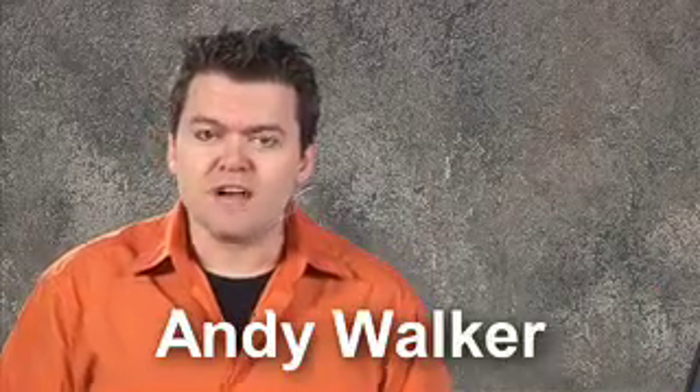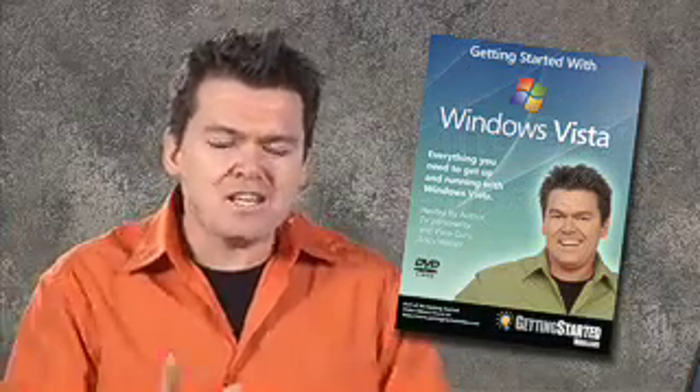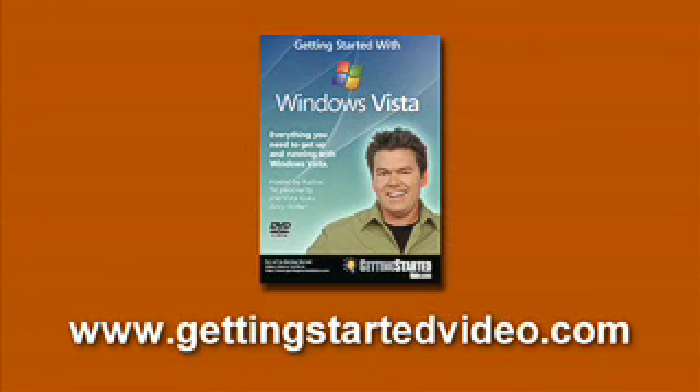Hey, I'm Andy Walker. Have you just bought a new computer with Windows Vista, or maybe upgraded an old XP computer? We've created an amazing new DVD called Getting Started with Windows Vista. It has three sections: Out of the Box — what to do when you first start Vista; Vista Essentials — anti-virus, security, and new features you need every day; and Geek Tips and Tricks. For more information, visit gettingstartedvideo.com.